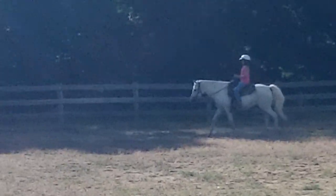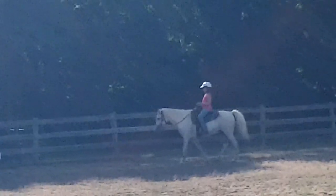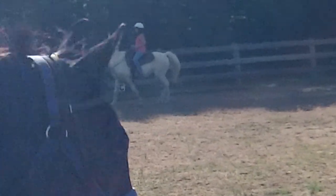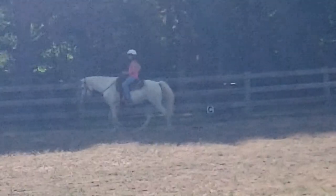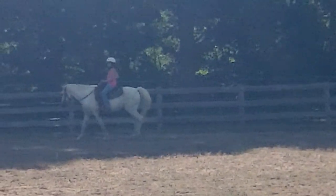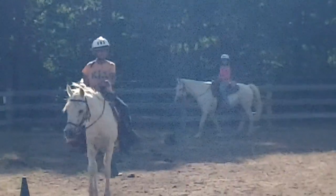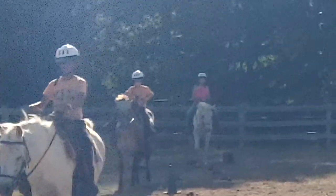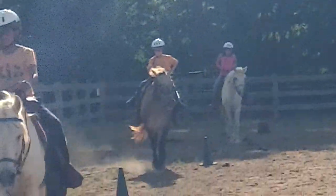First off, Alexis is going to demonstrate how to two-point. Right now they're all sitting in three-point position, which means that their feet, hips, and head are all lined up in one line. And now she's going into two-point, which means her head is no longer in line. This position is usually used to prepare for jumping, and you go in and out of two-point while trotting — a posted trot.